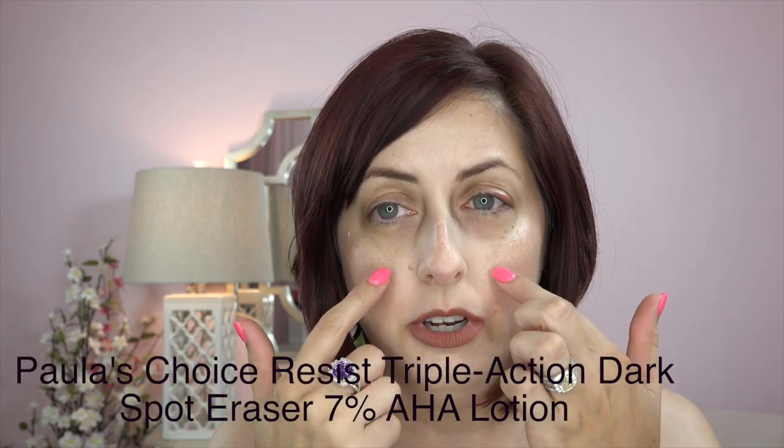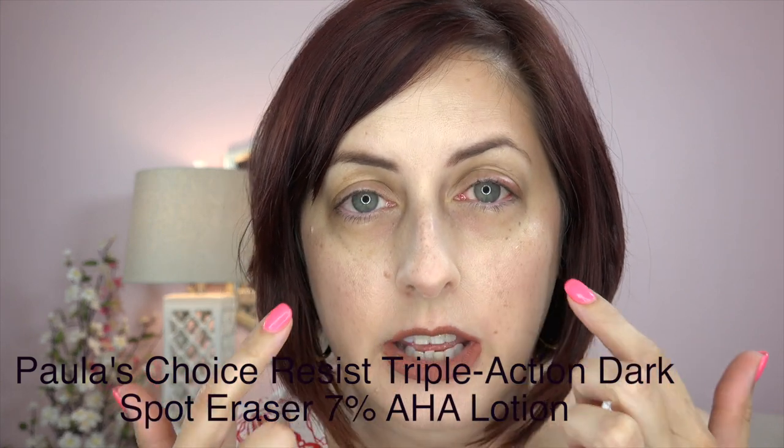I've been using a really good product for the last several weeks and it has worked really well. It's a 7% alpha hydroxy acid serum or cream. And I put it on my melasma right here and it lightens my melasma so amazingly well. I put it on at night just on my melasma spots and then I do all the rest of my skincare. Well, about five nights ago, I put it on my spots and I proceeded to use my same fingers to dip into my eye cream, my nighttime eye cream, and put my eye cream on. And I did this two nights in a row.